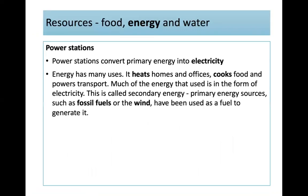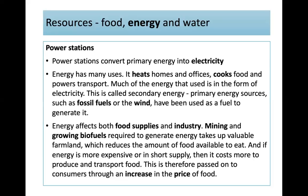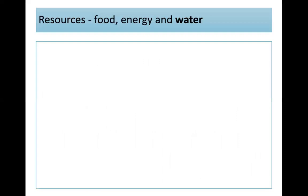Power stations convert primary energy into electricity. Energy has many uses: it heats homes and offices, cooks food, and powers transport. Much of the energy we use is in the form of electricity — called secondary energy. Primary energy sources like fossil fuels or wind are used as fuel to generate it. Energy affects both food supplies and industry. Mining and growing biofuels takes up valuable farmland, reducing food available. If energy is expensive or in short supply, it costs more to produce and transport food, passed on to consumers through higher food prices.